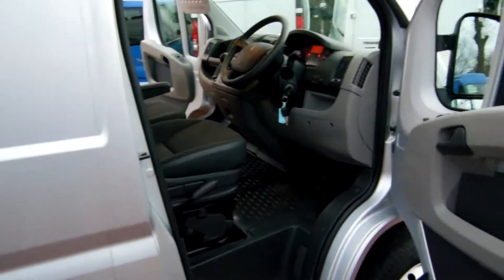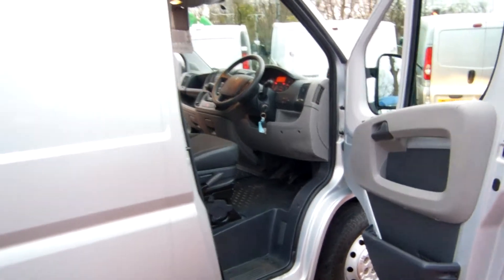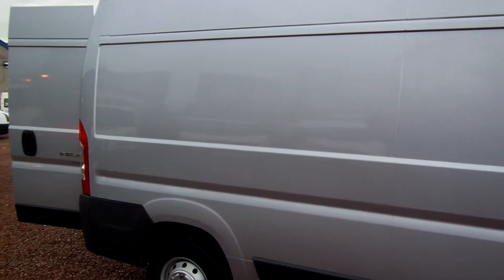It's a 2011 Citroen Relay, the L3H2 — so it's a long wheelbase medium roof. It's a 2011 one-owner vehicle with 14,000 miles. It's the Enterprise model, so it's got all the bells and whistles and all the little nice touches that make your working day that bit easier.